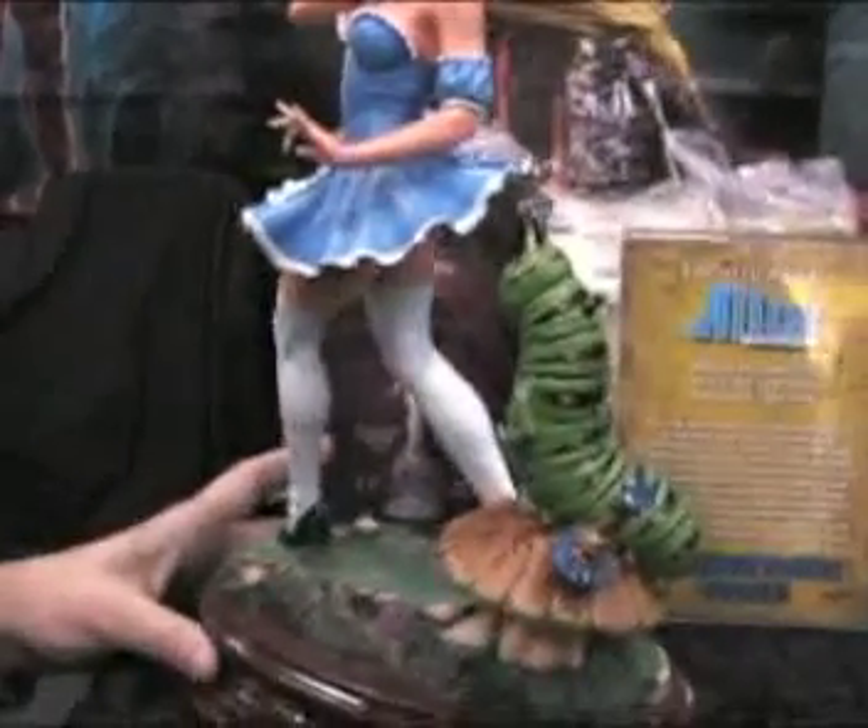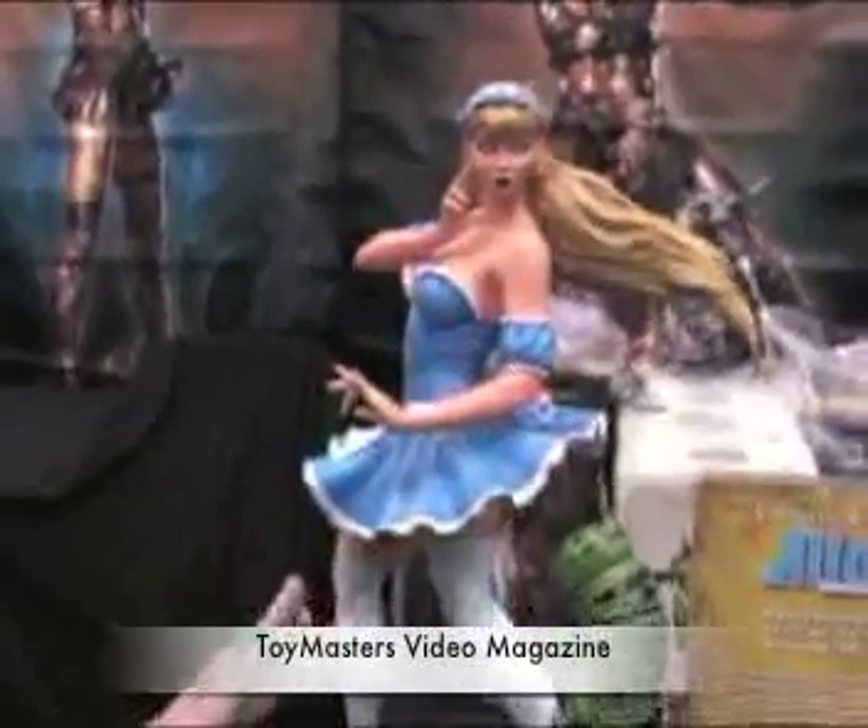Why don't we start with this variant piece — this is Alice in Wonderland, talking to the little hook of the smoking caterpillar. This is with Xenoscope Comics and Fantastic Realm. It's a limited edition; we haven't set the edition size, but it will be limited with a certificate of authenticity. The first piece, Cali, was very popular and sold out, and we have great expectations for this piece also.